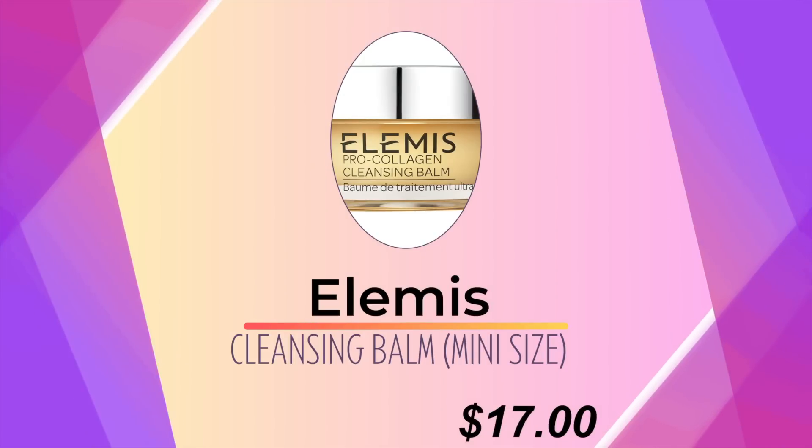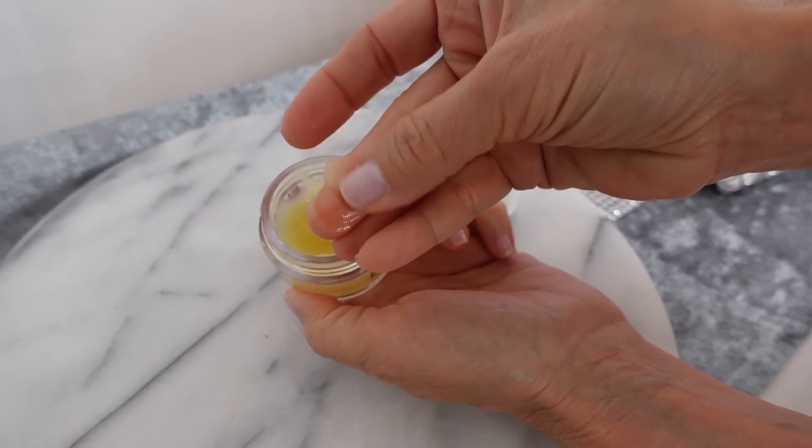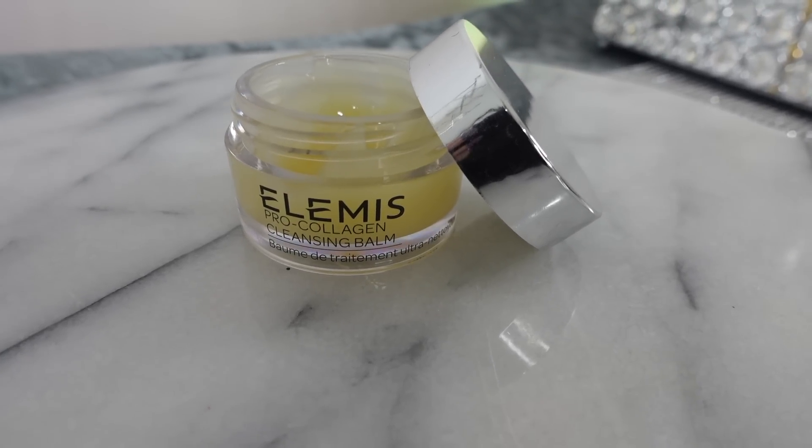The LMS Cleansing Balm, the Pro Collagen, is super pricey — this small one costs around $17. But it feels amazing. If you just want to try it for that spa experience, everything in it feels so moisturizing. I like to put this on and leave it on like a mask to really let it moisturize my face. When I wash it off, my skin feels so hydrated — more hydrated than the ELF, even though they call it Holy Hydration. Both of these work great.